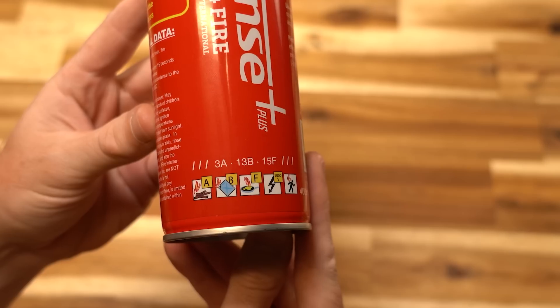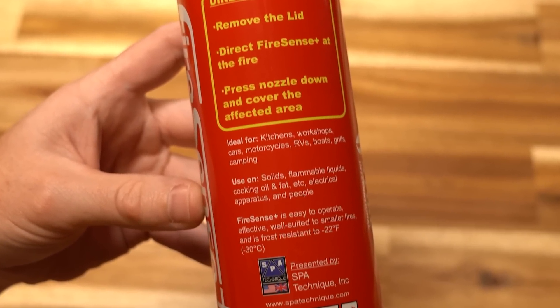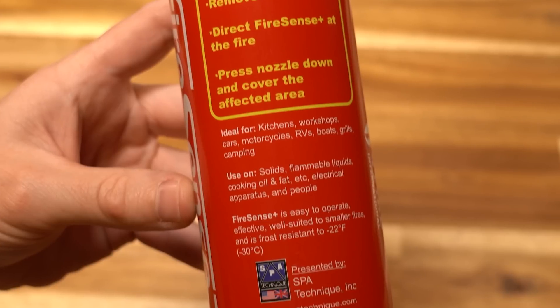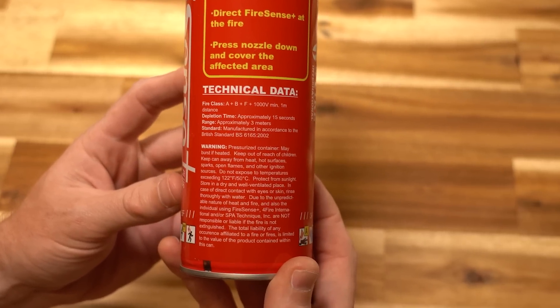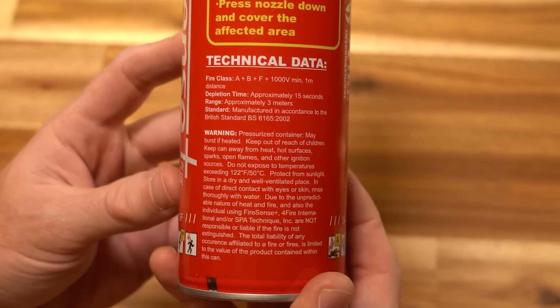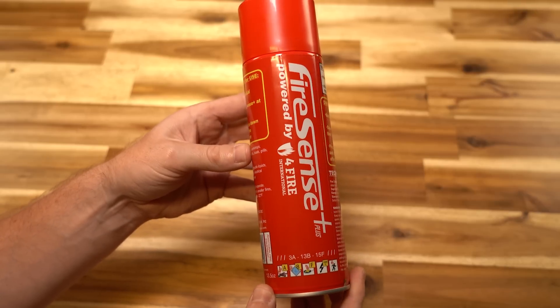FireSense Plus comes in this little 13 and a half ounce can. It's not a lot, but it's not meant for big fires — if you have a big fire, call 911 and your local fire department. These little cans were originally designed to be stored in real race cars and little boats, but they're also perfect to use on small RC batteries around 100 watt hours or lower. The can has a 3 meter spray range, a 15 second depletion time before the can runs out, and it's frost resistant down to minus 22 degrees Fahrenheit.